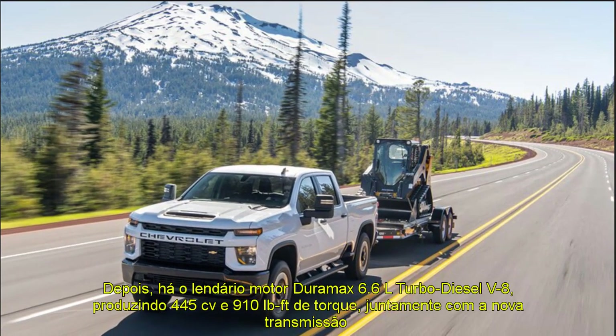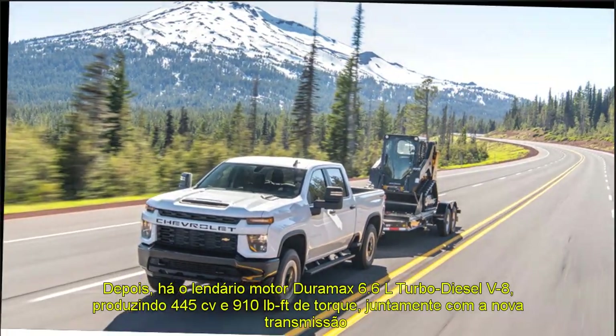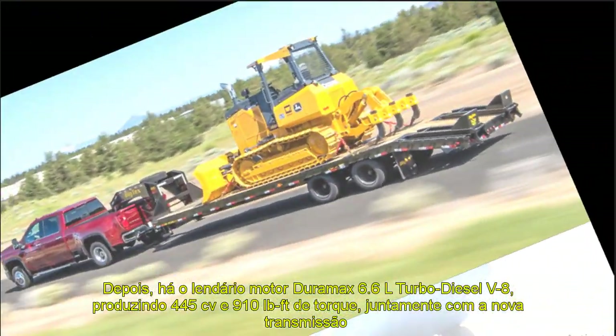The chiseled hood is equipped with a smooth, chrome-trimmed scoop. At the rear, steps are integrated into the rear bumper for easier access to the bed.